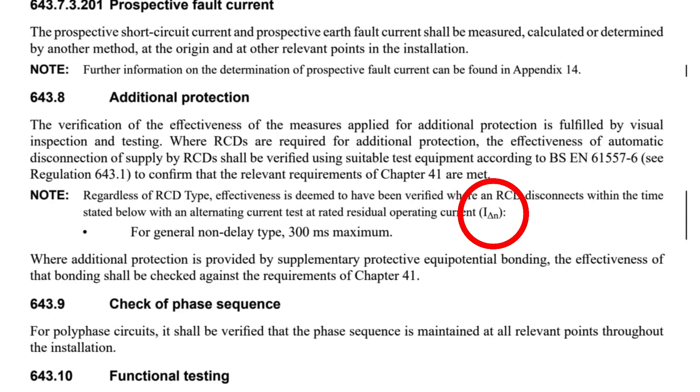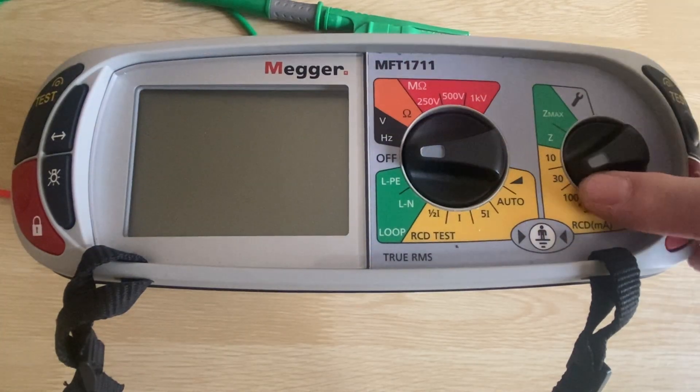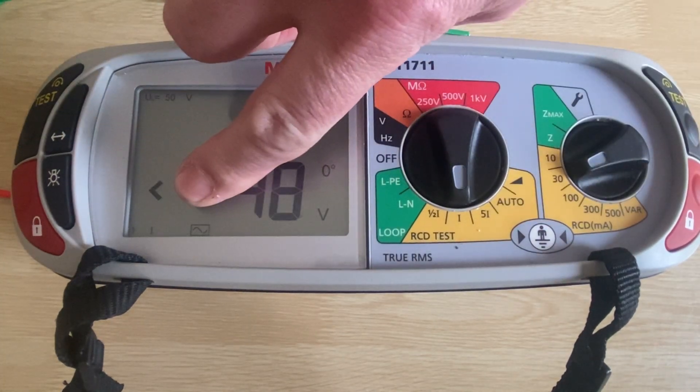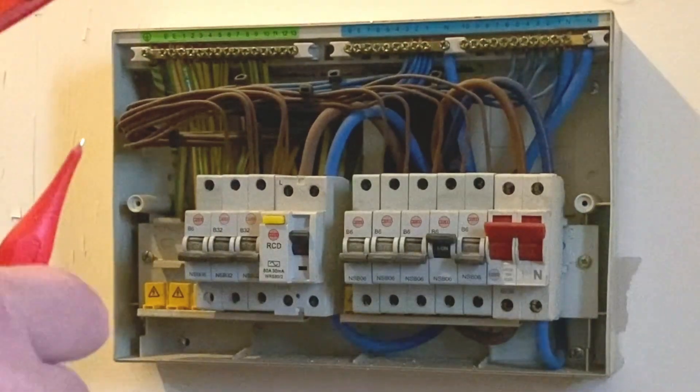We have a 30 milliamp RCD here in this installation, so my IΔN is 30 milliamps. Now, we test it at one times IΔN, and that is enough for us to deem it as effective. I'm going to test the RCD here at source.